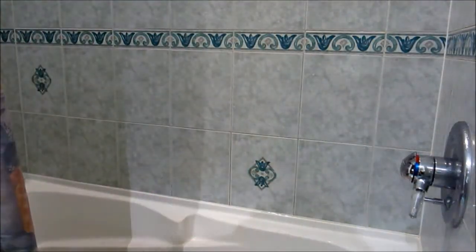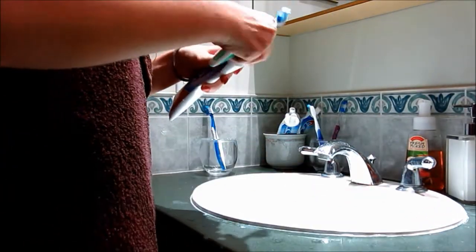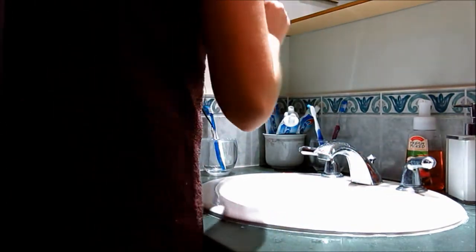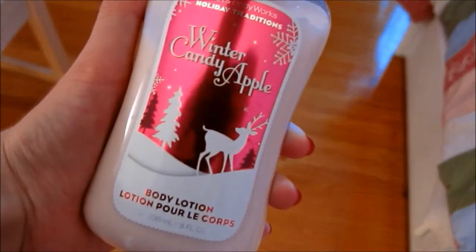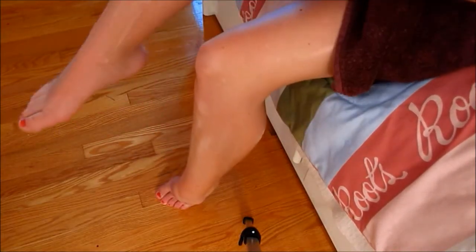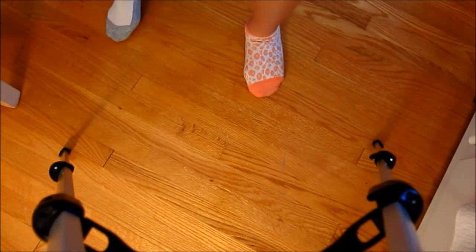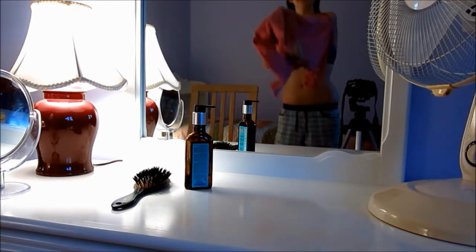I will brush my teeth — I have brushed my teeth in the shower before, actually. When I'm really lazy, that's what I'll do. Then I grab a moisturizer and I moisturize my legs, because my legs are always dry, and you definitely want to moisturize after you shave. Then I get dressed in my pajamas — and there is me putting my pajama shirt on.